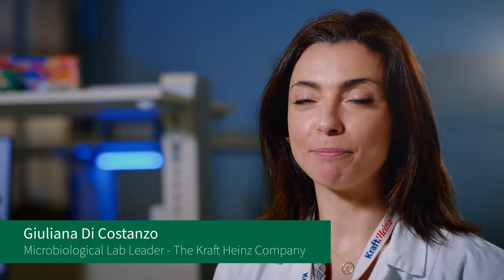My name is Giuliana Di Costanzo and I am the microbiological lab leader at the Kraft Heinz manufacturing facility in Latina.